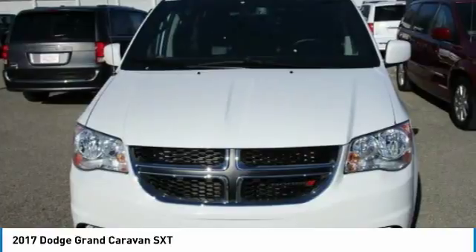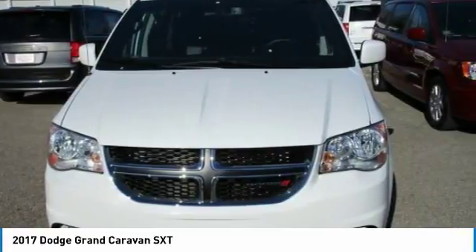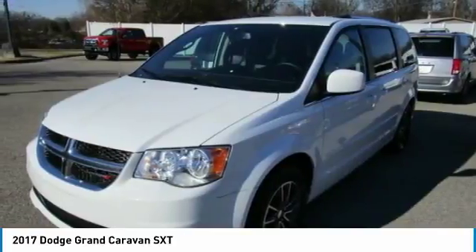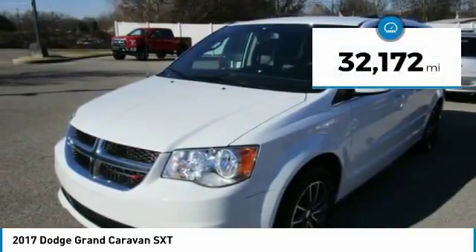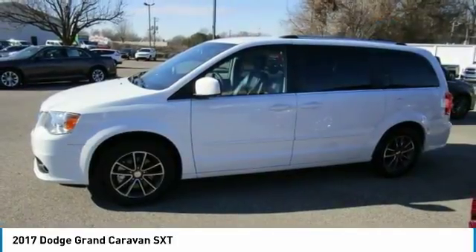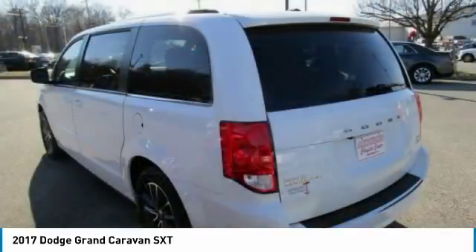This White Knuckle Clearcoat 2017 Dodge Grand Caravan is equipped with a 3.6L V6 24V MPFI DOHC flexible fuel engine, automatic transmission, and receives an estimated 17 city/25 highway MPG.